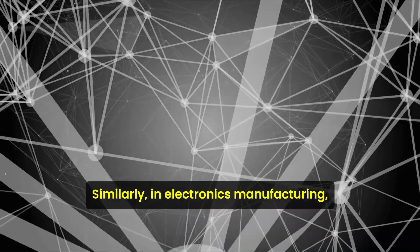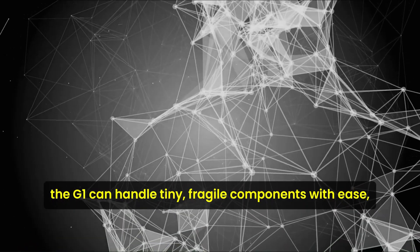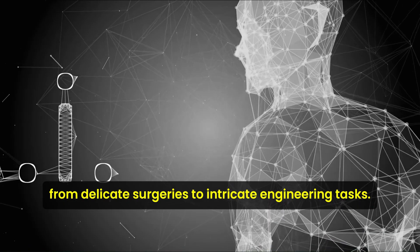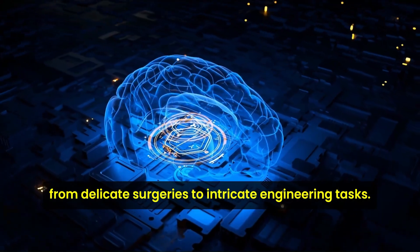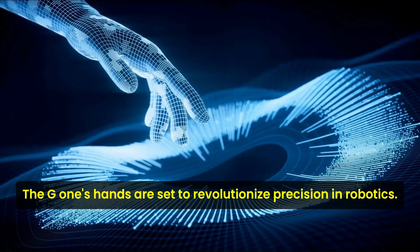Similarly, in electronics manufacturing, the G1 can handle tiny, fragile components with ease, reducing human error and increasing efficiency. From delicate surgeries to intricate engineering tasks, the G1's hands are set to revolutionize precision in robotics.